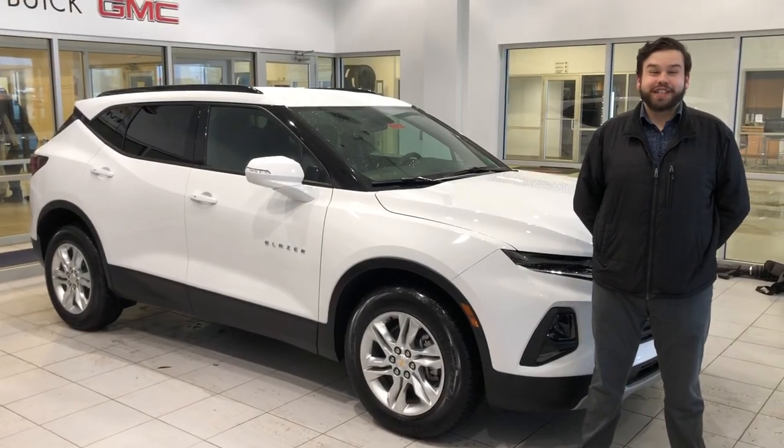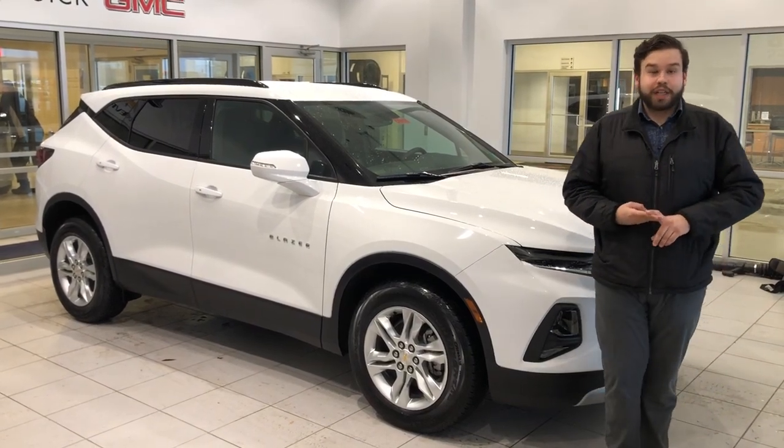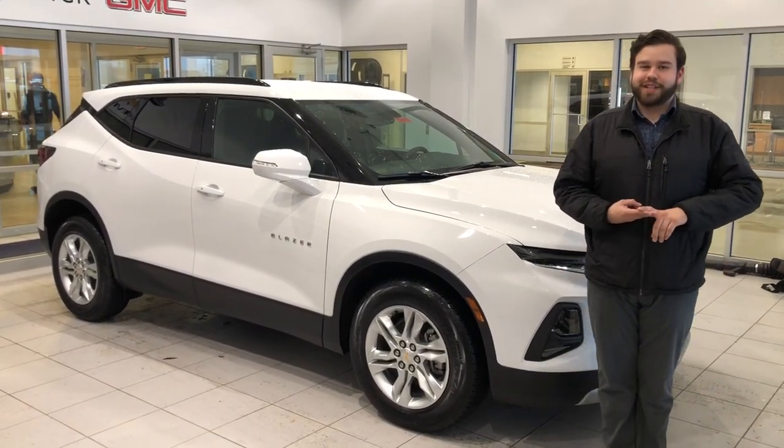Thank you for watching our video on the 2019 Chevy Blazer. Be sure to follow us on Facebook, Instagram, and Twitter for our weekly giveaways and exclusive prices. Thank you.